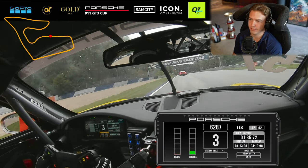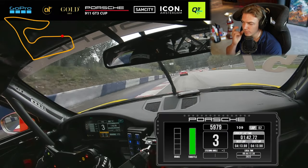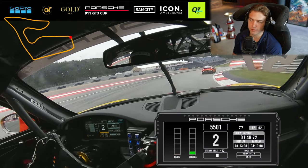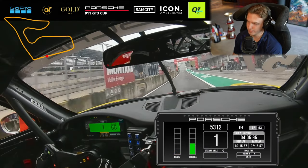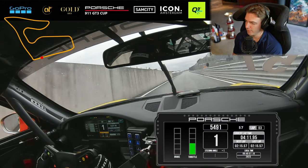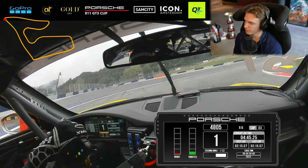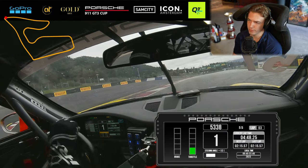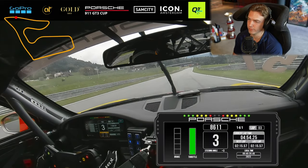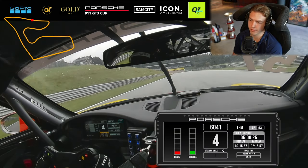There's a code red. So here we have the box - we're gonna enter the pits and see what the team wants. We're going out again, still on slicks. We haven't really set a time yet. At the pit stop we changed tire pressures, adding a bit more pressure to get more heat in the tires, because it's really hard to warm these tires up in these conditions.